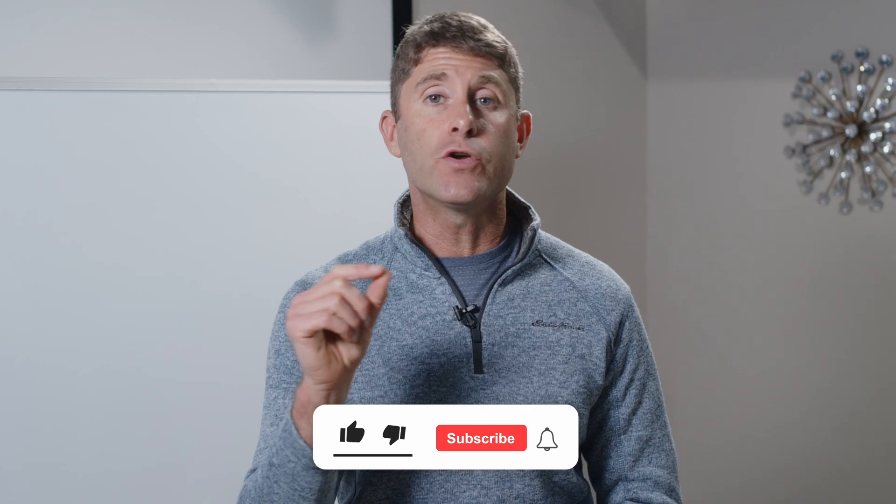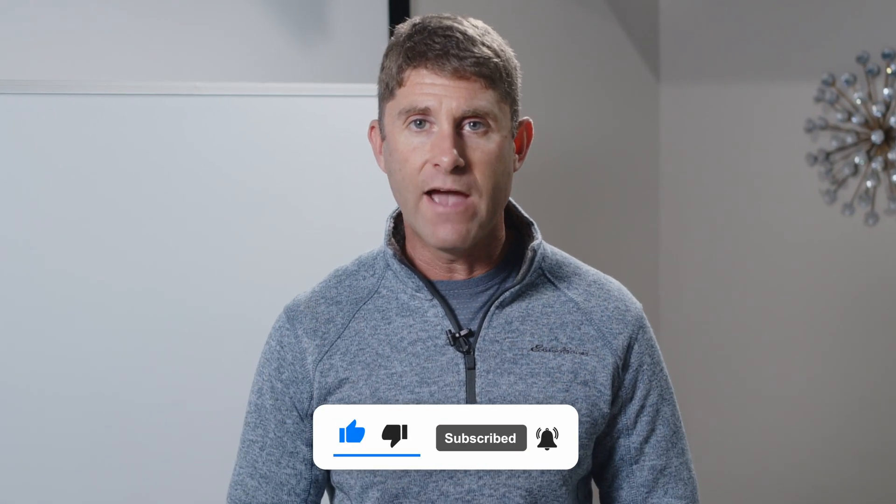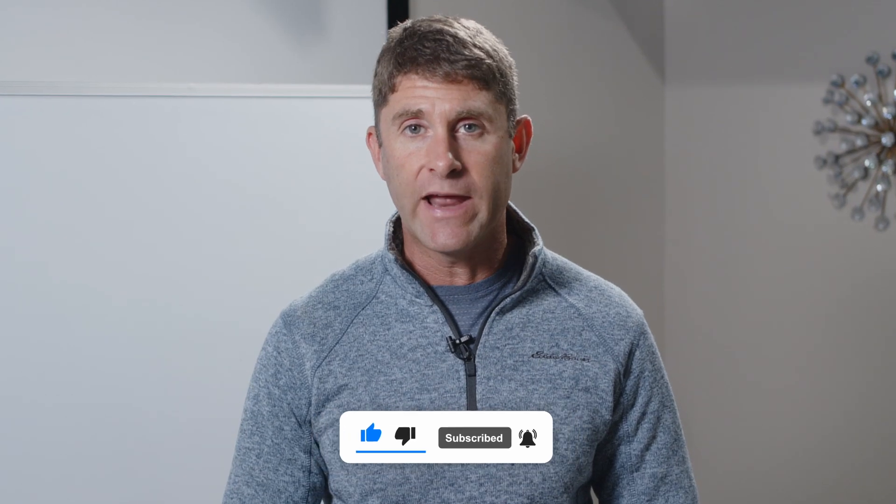If you enjoyed this video, be sure to check out my channel, browse the various videos I've done on similar topics, and make sure you subscribe to my channel and hit the bell button — that way you get notified whenever I put up a new video training. Thanks so much for being a part of our community here, and I really hope you enjoy the videos we're putting out on a regular basis.